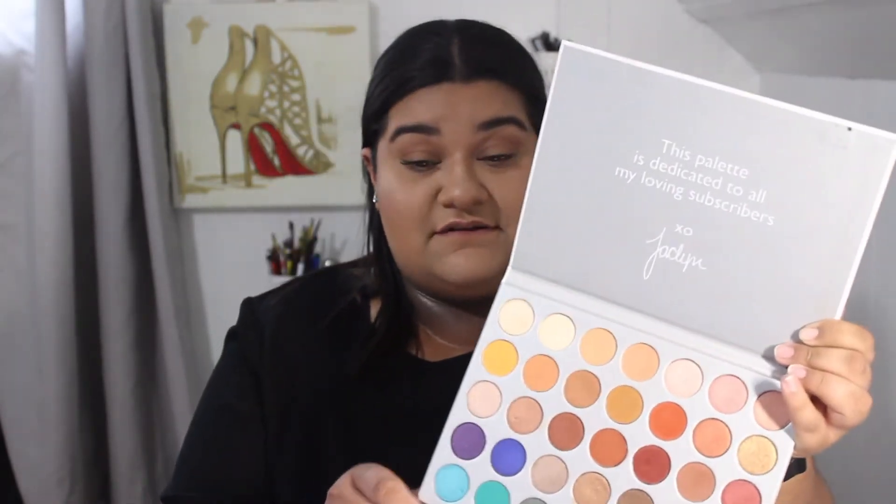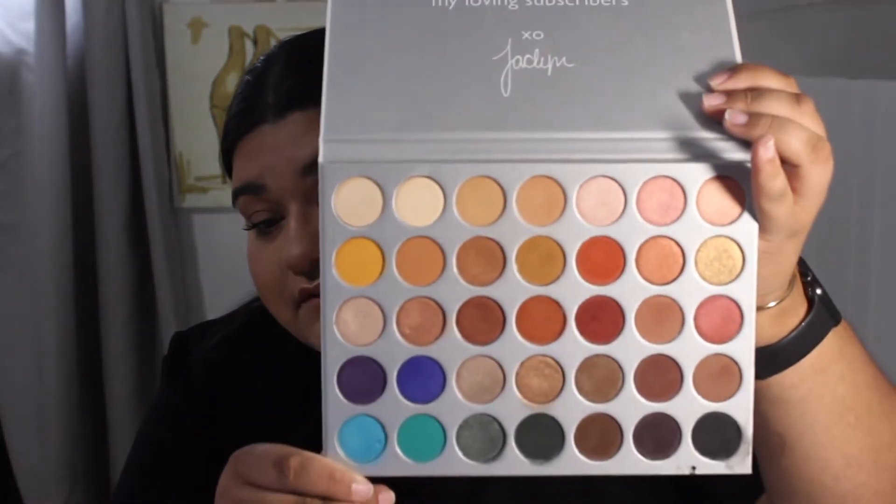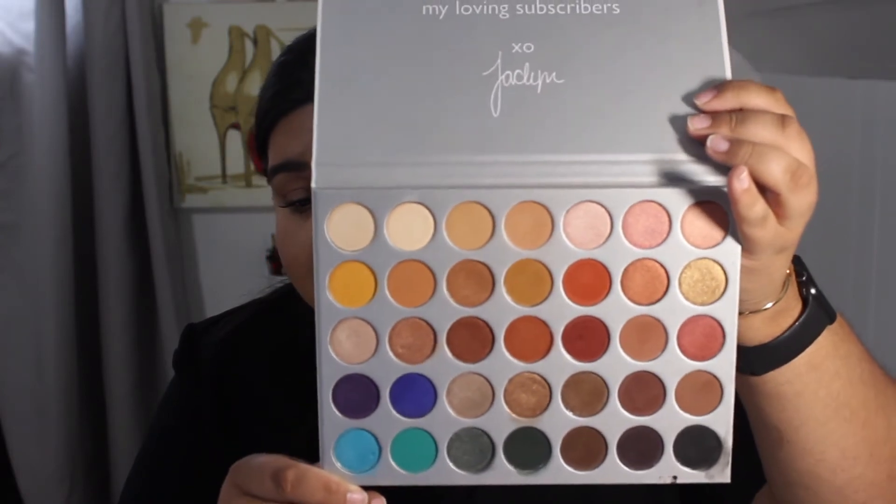Inside the palette it says 'This palette is dedicated to all my loving subscribers — xo Jaclyn.' I love her, she's literally my soul sister. This palette is so pretty and I think everyone needs it in their collection.